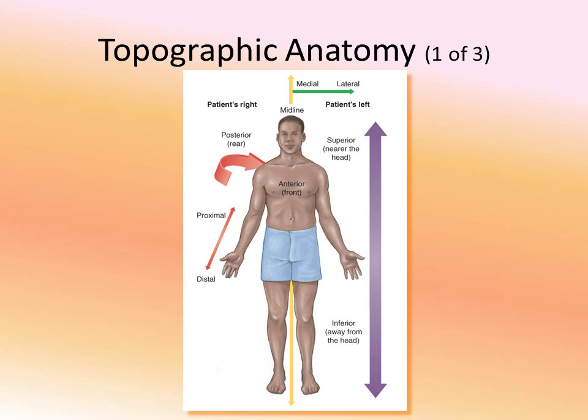Medial is towards the middle, towards the midline of the body, and lateral is away from the midline. The anterior is the front of the body, and the posterior is the back of the body. Superior means towards the head, and inferior means away from the head. Using these directional terms - which are medically universal - we can describe injuries, problems, and locations in ways that other medical professionals will immediately understand.